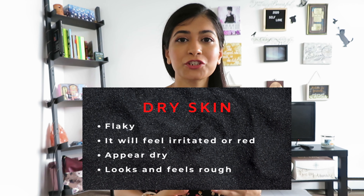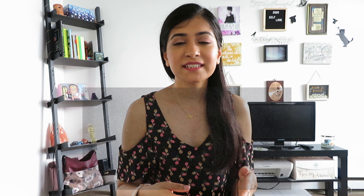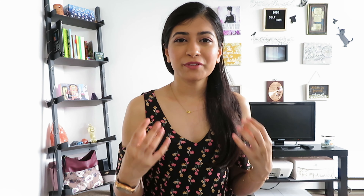So how can a person tell if they have dry skin or dehydrated skin? Well, if you have dry skin, your skin is going to feel flaky, it'll be red and irritated, it's going to appear dry, and it will look and feel rough. Now if, on the other hand, you have dehydrated skin, your skin will feel sensitive, it will look dull, it'll feel tight, and it'll be itchy.